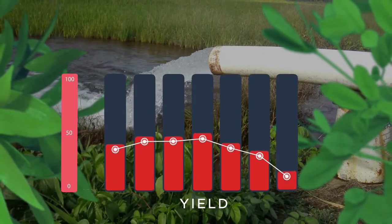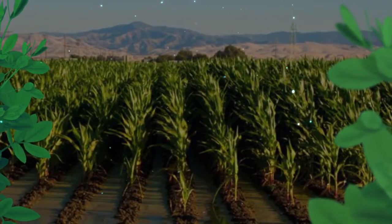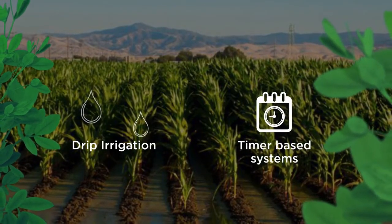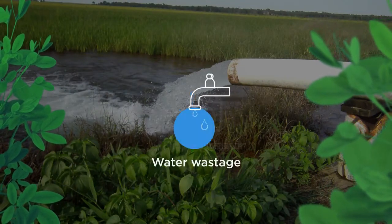also reduces the yield significantly, thus incurring losses. The currently available solutions like drip irrigation and timer-based automations rely on farmer input, which ultimately leads to huge wastage of water.